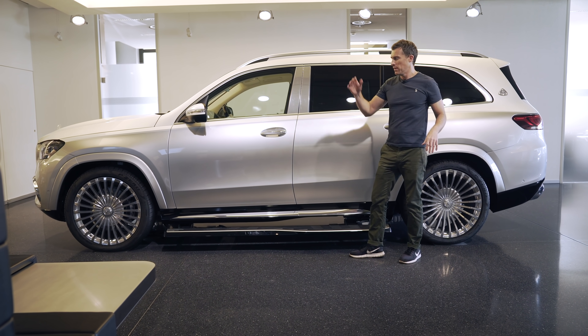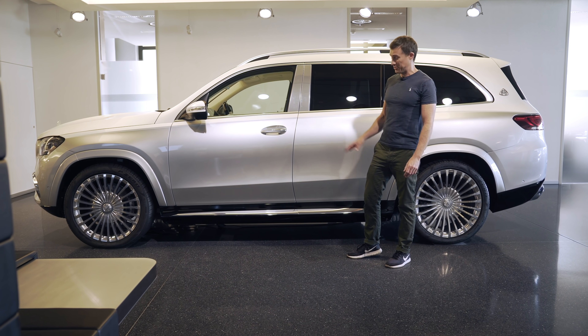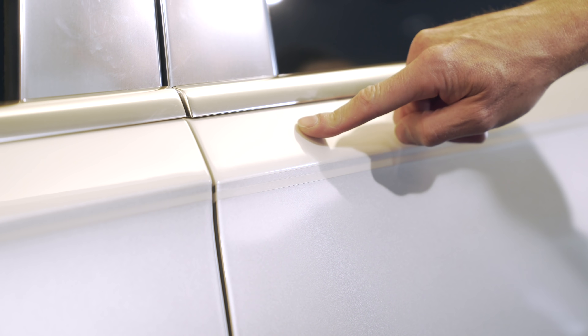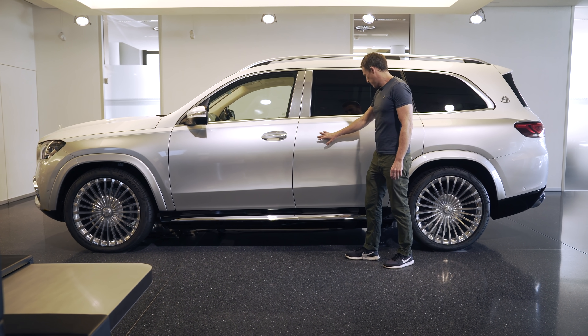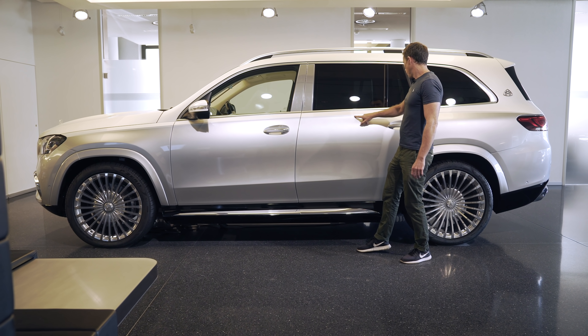Then when you close the door and drive off, the running boards will just retract. That's a really cool feature and it's standard. Tell you what's not standard though — this two-tone paint scheme. Do you want to know how much that costs? £17,000. Though the finish is absolutely gorgeous and there's this neat pinstripe which goes all the way around the car.